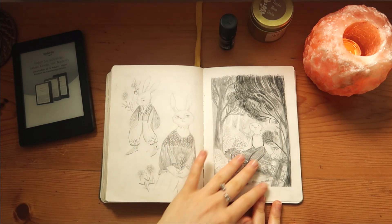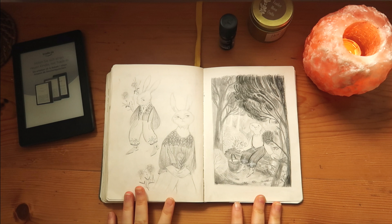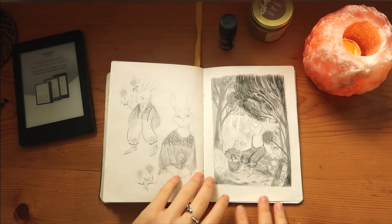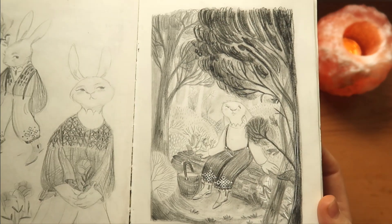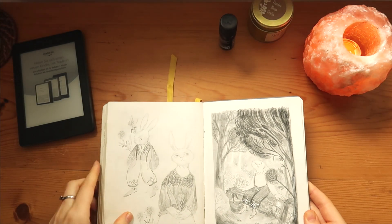These clothes are heavily inspired by a lovely brand called Voriac. I really like this illustration — let me show you. I like bunnies, I like forests, so yeah, that's that.